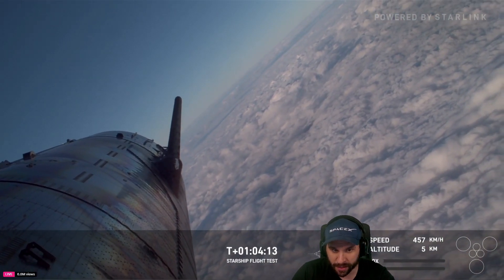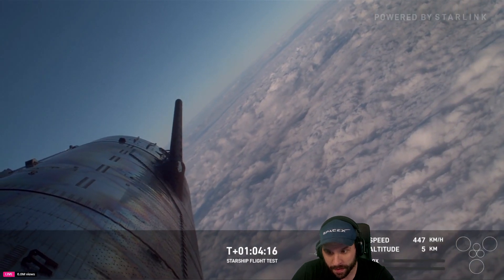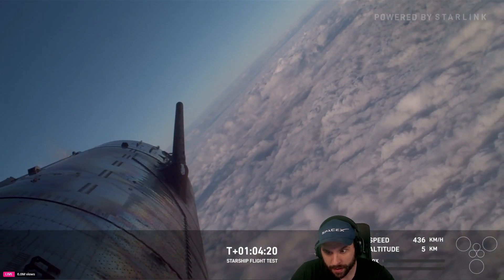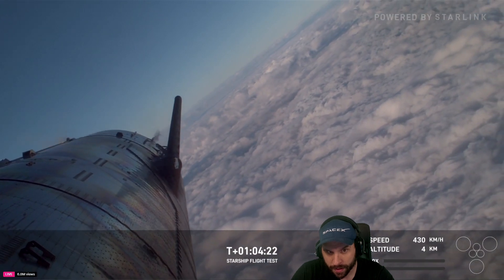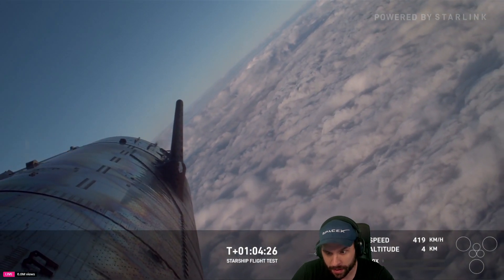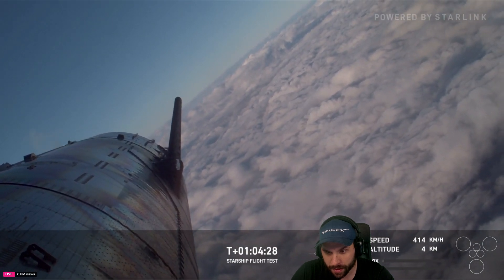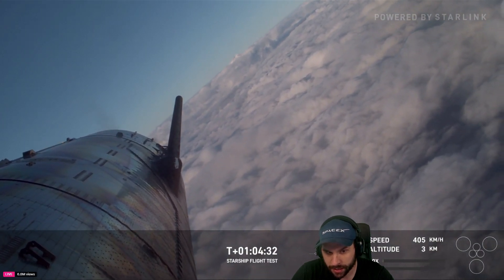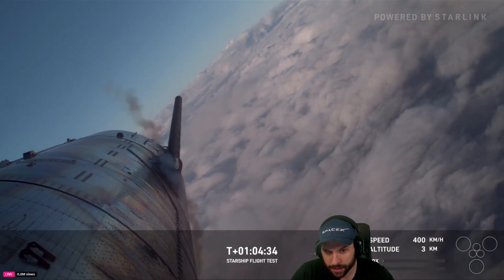We're going to dip the nose again. Looking good so far — we've just got about five kilometers in altitude to go. We'll ignite the engines when we're still just a couple hundred meters over the ground, then do that flip. Passing through five kilometers altitude, remains on a good trajectory, everything's looking good. I have a feeling this is going to look so cool as it passes through the clouds.